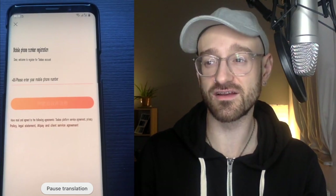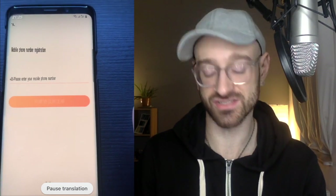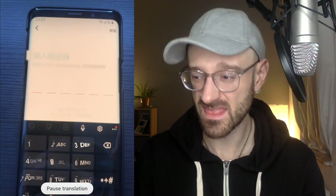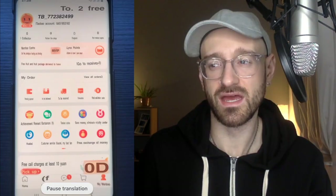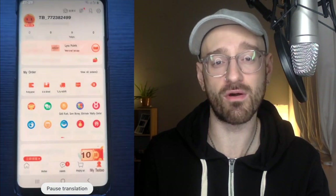It says, 'Dear, welcome. What is your mobile phone number?' Now I don't have a Chinese phone, so let's see if I can actually register here. Once you enter your mobile phone number, you can click the orange button to proceed. And of course you're sent a registration code like normal. We'll enter it in, and once you finish entering your verification code, you're taken to this screen which is your Taobao account. So now I have a Taobao account.